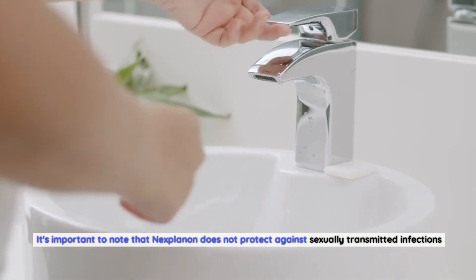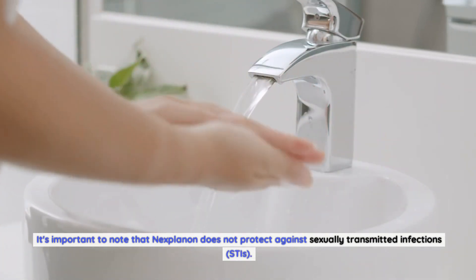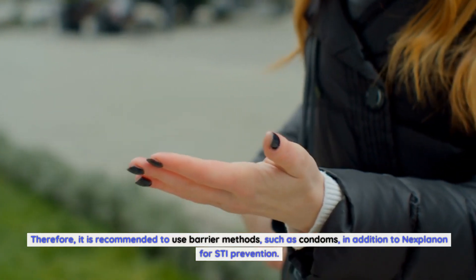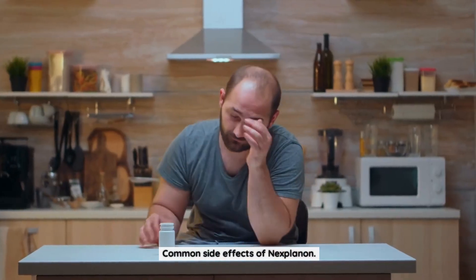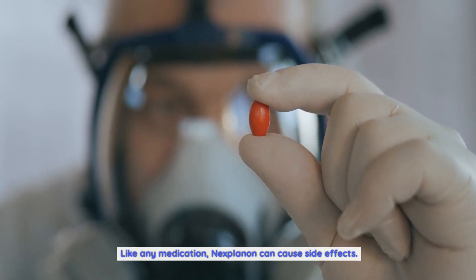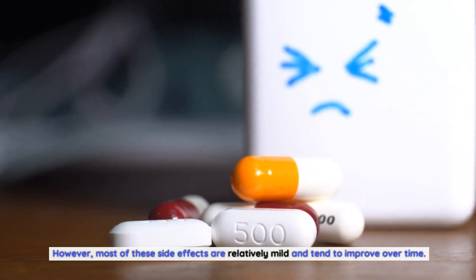It's important to note that Nexplanon does not protect against sexually transmitted infections (STIs). Therefore, it is recommended to use barrier methods such as condoms in addition to Nexplanon for STI prevention. Like any medication, Nexplanon can cause side effects; however, most of these are relatively mild and tend to improve over time.